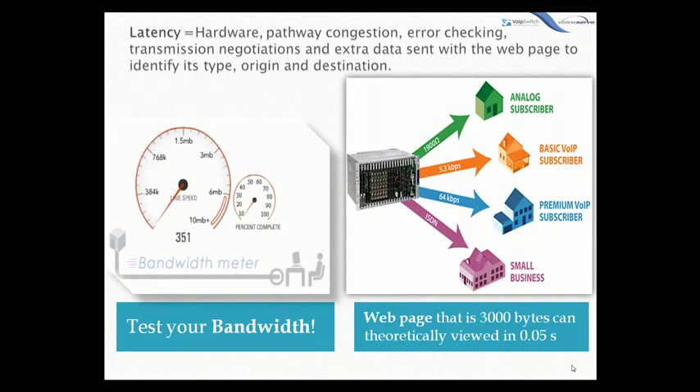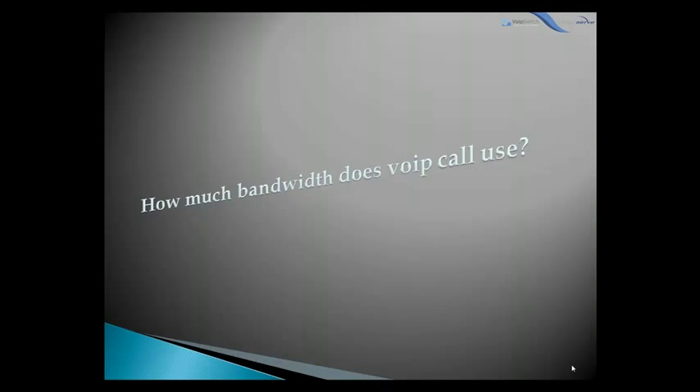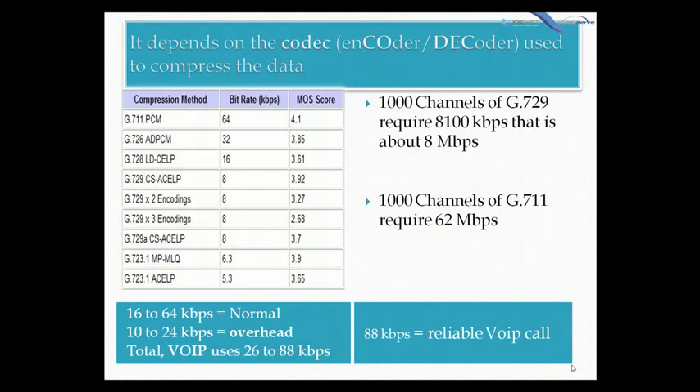However, in the real world, web pages don't usually load that fast, because the data is held up or delayed by various factors — this is what we call latency. What this means for VoIP is that enough bandwidth must be supplied to allow for the transmission of actual voice data in real time. So how much bandwidth does a VoIP call use? It depends on the codec used to compress the data. Anywhere from 16 to 64 Kbps is normal, adding the extra overhead of about 10 to 24 Kbps. In total, VoIP uses 26 to 88 kilobits per second.